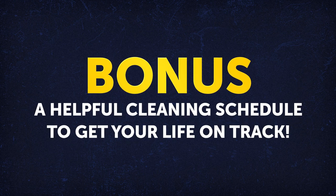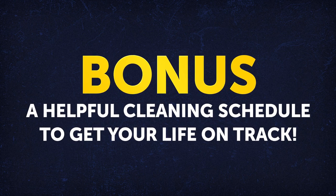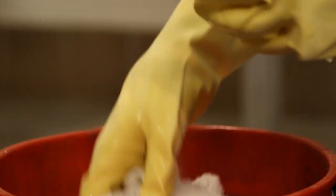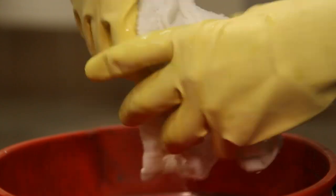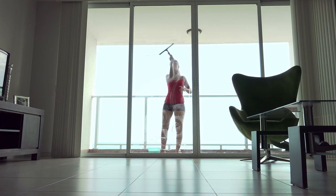Bonus: A helpful cleaning schedule to get your life on track. When it comes to cleaning, regular maintenance is key if you want to save time and energy. Here's a nice cleaning schedule to get you started.